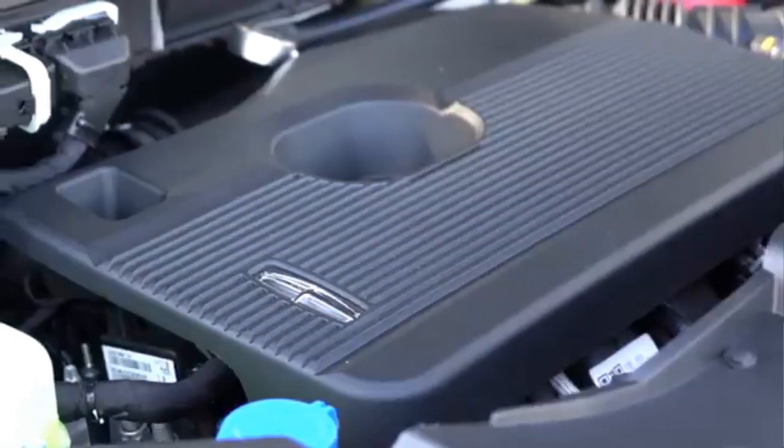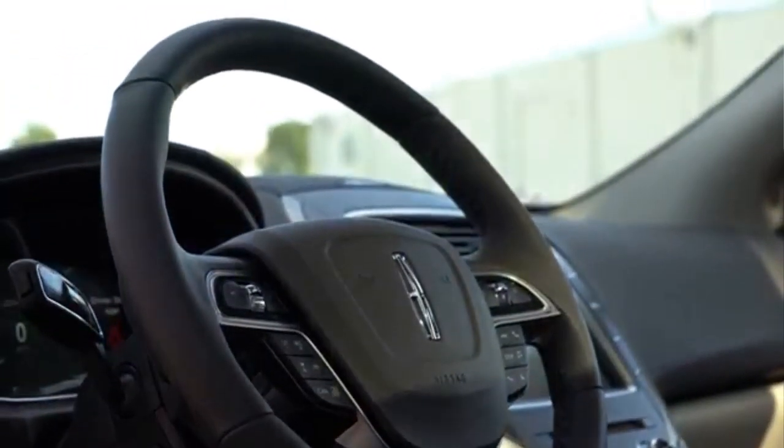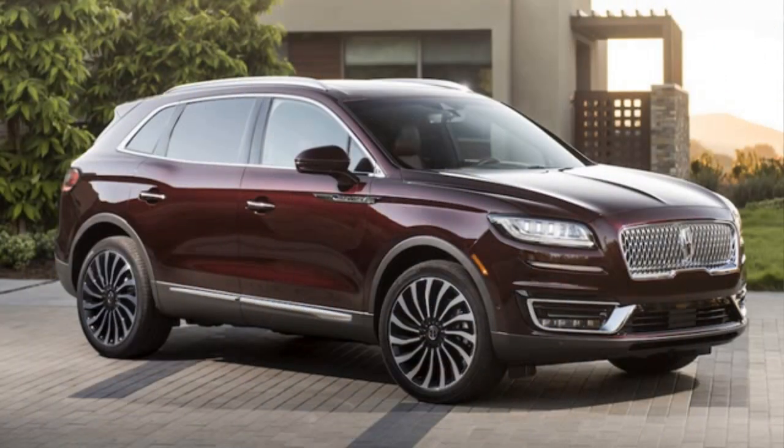The Nautilus will have two gasoline engines in the range: a 2.0-litre 245 horsepower turbo 4-cylinder and a 335 horsepower 2.7-litre turbo V6, both paired with an 8-speed automatic.